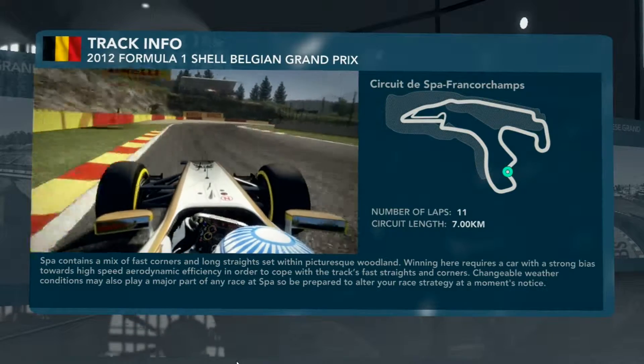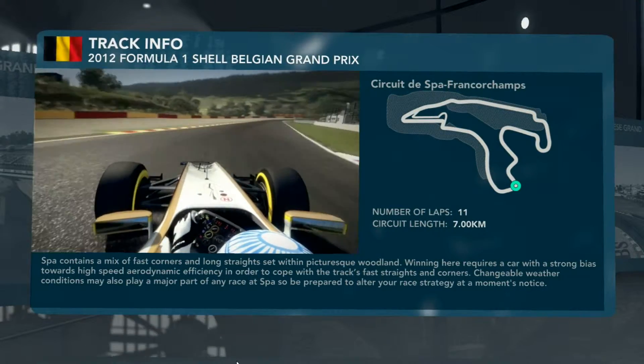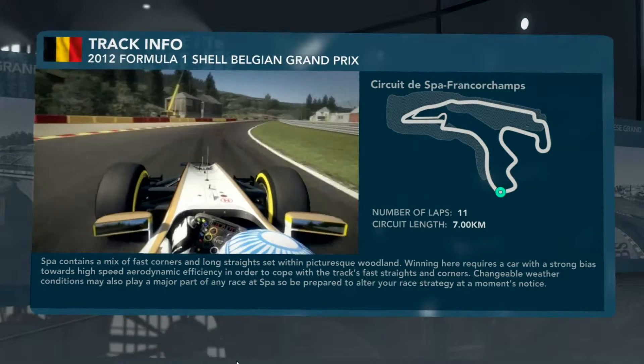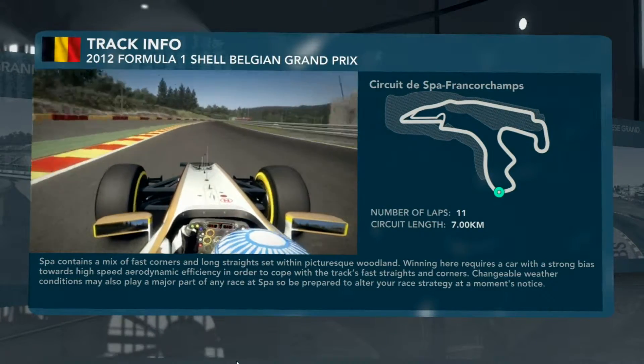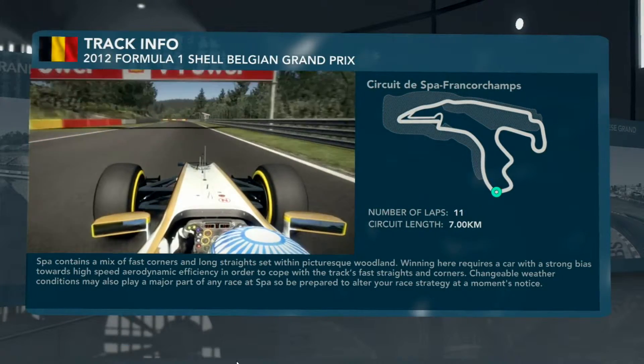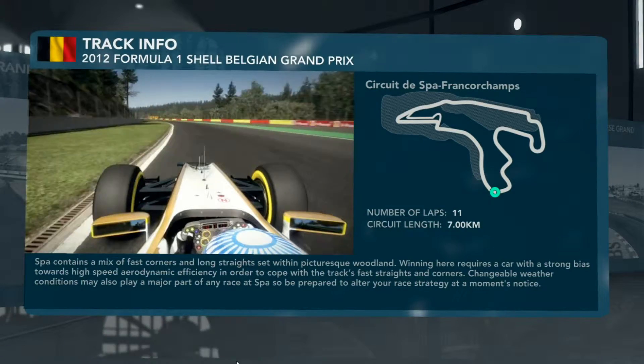Now bring the car over to the left-hand side again, straight-line braking into second gear. Use all of the curb available on the exit before Turn 15 — this is a really vital corner to get right. Carry that momentum onto this really long, winding straight, now up through the gears — six, seventh.